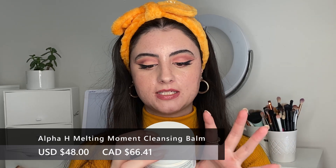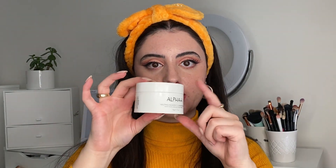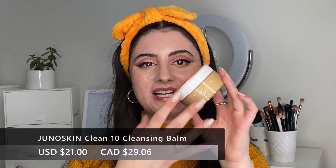I do have pretty glam makeup on right now but I already have my headband ready. Let's start off by removing my makeup. Three makeup removers I've been obsessed with: the first one is the Alpha H Melting Moment cleansing balm — you can tell how much I liked it because it's completely empty. I love this stuff. It's so good for sensitive skin, it really clears out the pores of any makeup, any sunscreen, anything like that, and it didn't irritate the eyes.